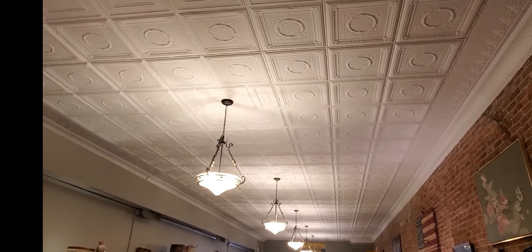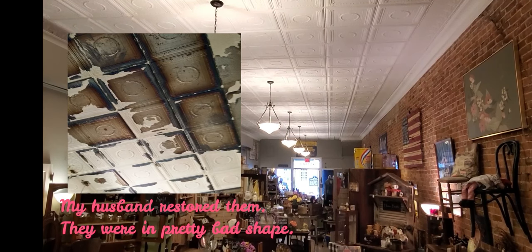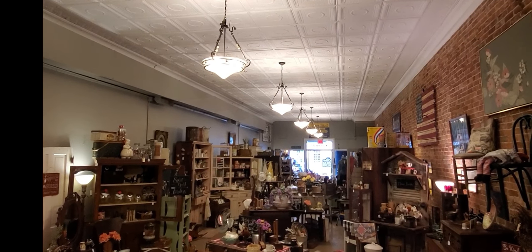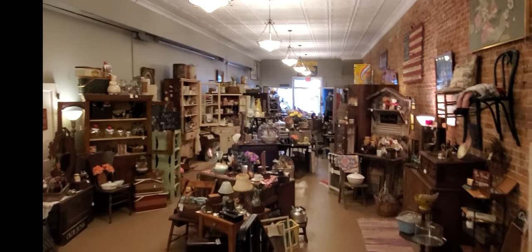I'll shoot up at the ceiling too — these are the original ceiling tiles that were in the building. The light fixtures are not original, but I think we did a pretty good job getting some that looked old while still providing a lot of lighting. I have customers coming in so I'm going to pause and I'll be right back.